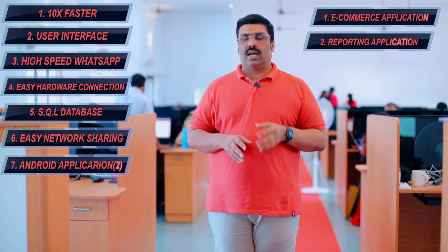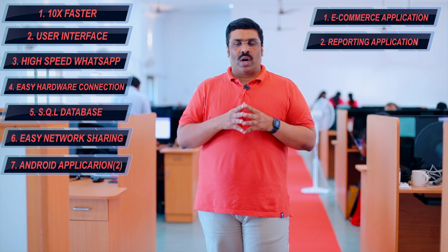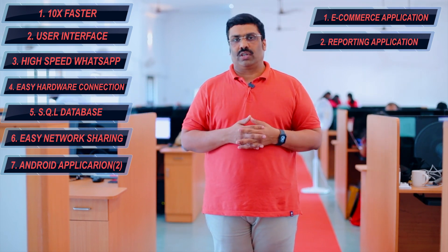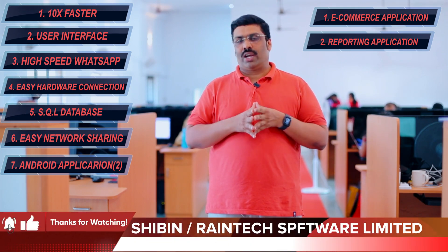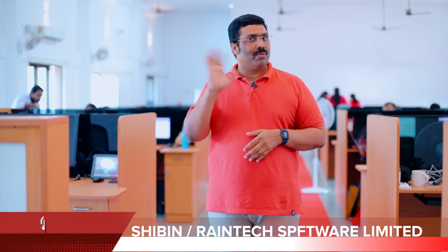Whatever is happening in your shop, you will get immediate information instantly. We will bring a wonderful update to the RainTech Diamond Edition software in 2023. It's a beautiful platform, and whatever updates we release in 2023 will be part of Diamond Edition. Thank you so much for watching this video. Bye-bye.